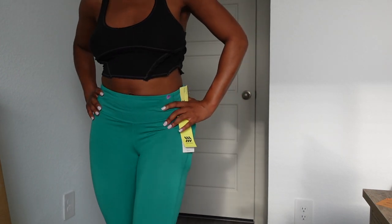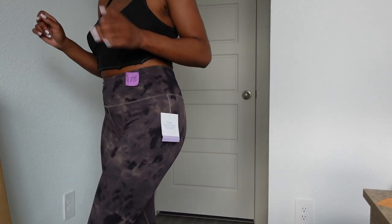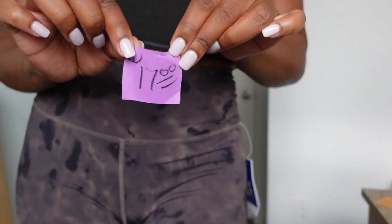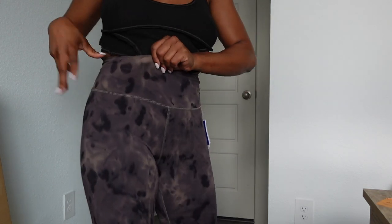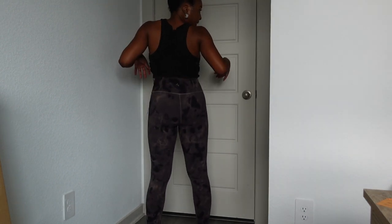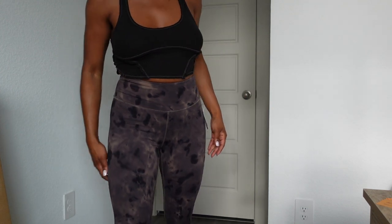Last in activewear, I got another pair of Joy Lab leggings. I don't usually do prints for working out but these were cute so I got them. They were brand new — retail price thirty-four dollars, marked at seventeen, and 50% off so I got them for about eight-fifty. The material is more of a real athletic fabric — not the cute ribbed style, the real active-workout material. They fit really nice and I can wear them with a black or brown sports bra. Looking good in the gym makes me feel good and perform well.